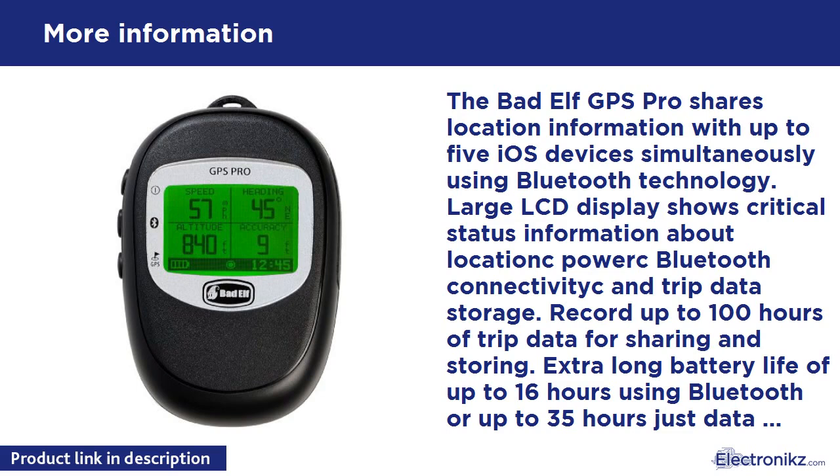With the backlit LCD screen included in the GPS Pro, seeing GPS status no longer requires decoding blinking LED indicators. The clear LCD screen provides critical information about your position and its accuracy, like the quality of your satellite connections, Bluetooth pairing status, and data log capacity used. All these features come in a small, resilient package that fits snugly in the palm of your hand.